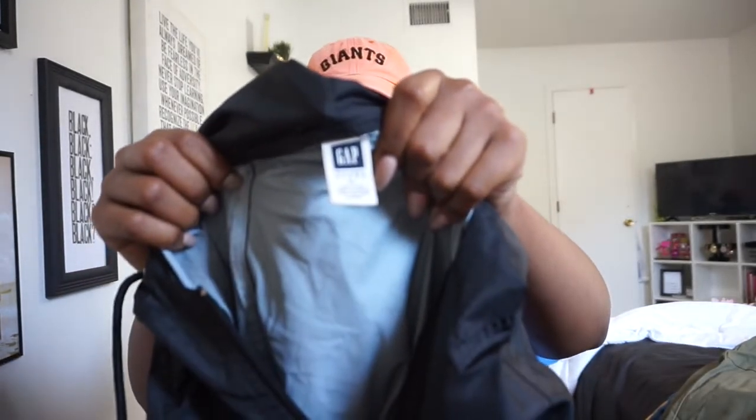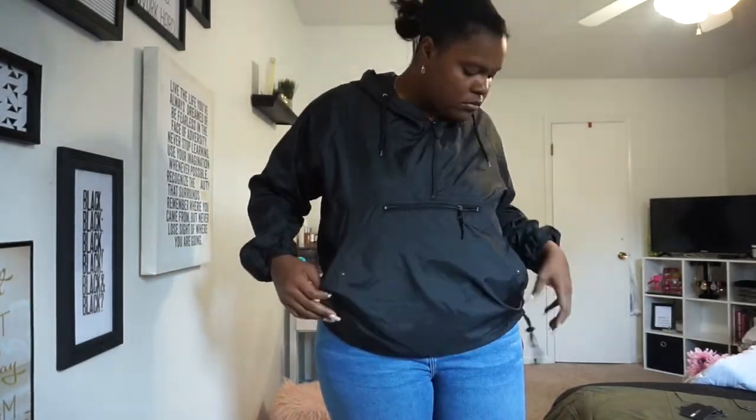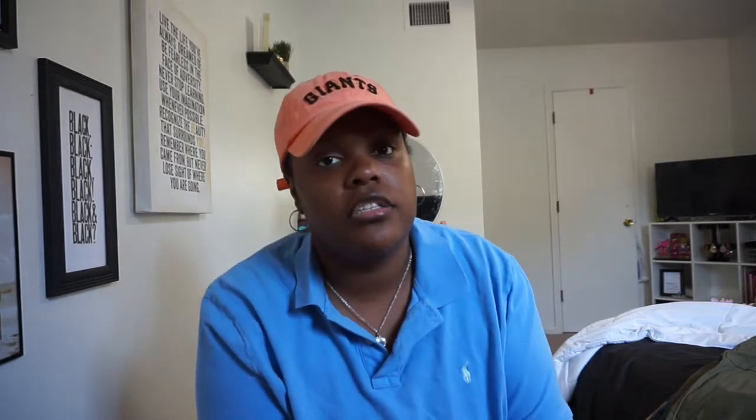I also got a black Gap jacket from Goodwill for when it gets cooler outside — it was only $6. That concludes my mini haul! If you liked this video, please give it a thumbs up, subscribe to my channel, and follow me on Instagram at say.sophie. I'm really trying to reach a thousand subscribers before the new year — see you in my next video!